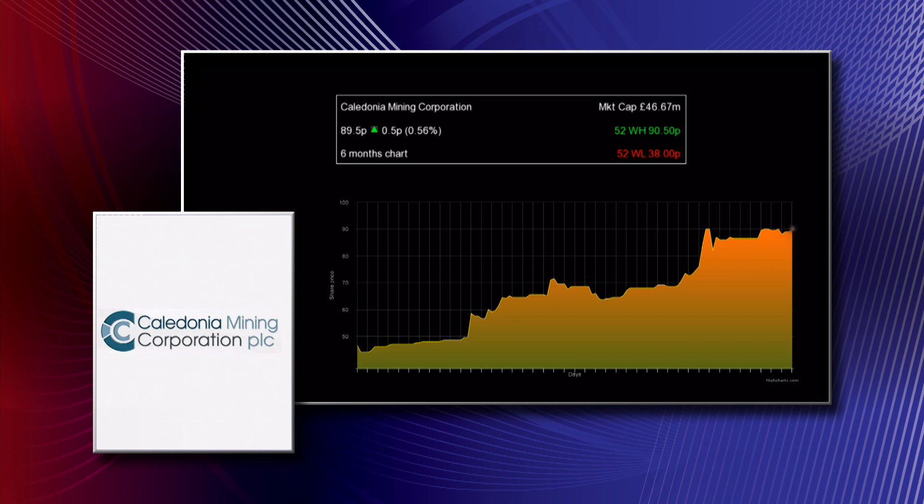The bottom line, which shareholders will be looking at very closely, is that we've got an adjusted EPS of 6.1 cents for the quarter, compared to 2.7 cents in Q1. That is a very, very nice increase.